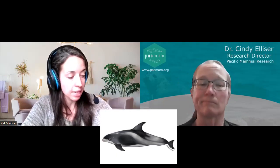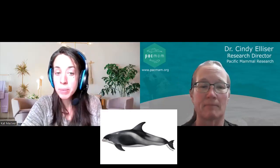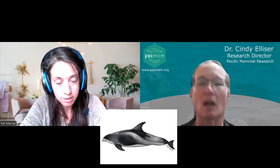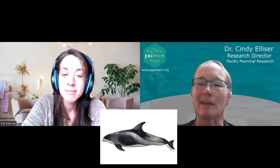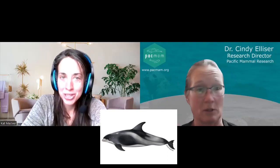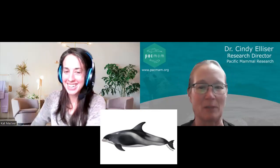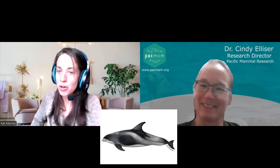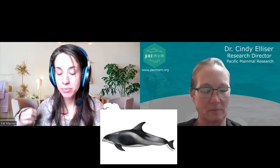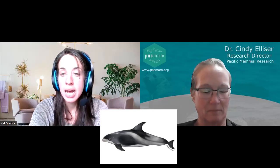So if you happen to see these animals and they don't have a fully white beak, it does not necessarily mean that they are not white-beaked dolphins — they may still be. They do say that the Atlantic white-sided dolphin, which was the one we were putting these guys up against, can be confused with them, so let's talk about some differences.